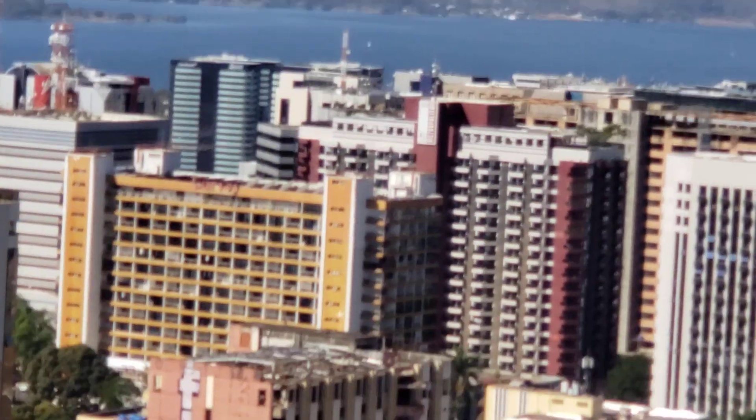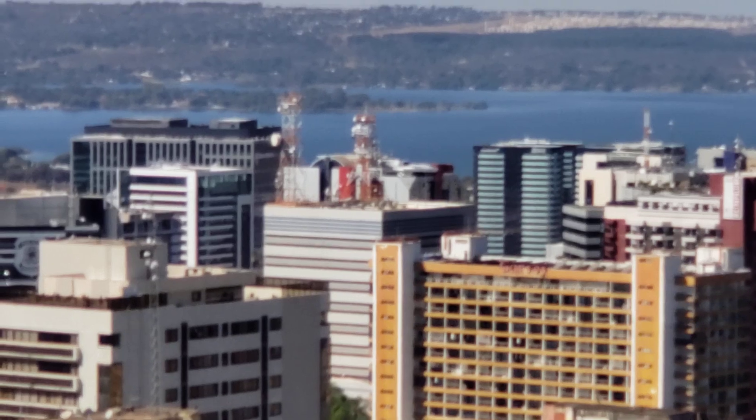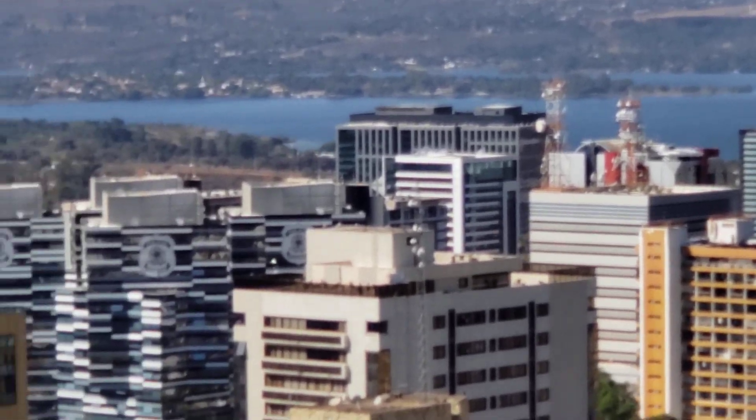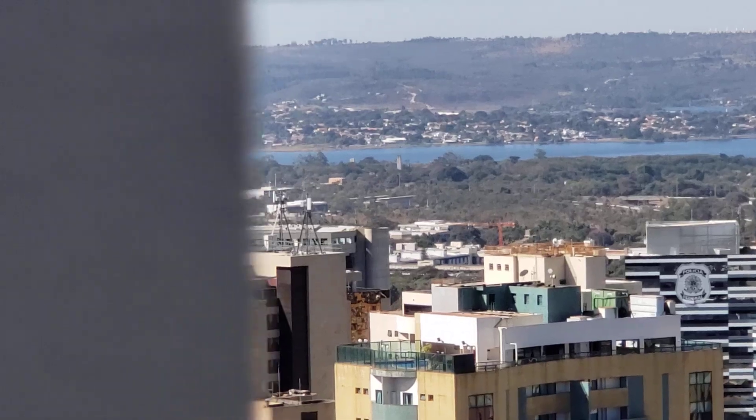I am standing on what they call the TV Tower. There is a lake that cradles around the original part of the city.